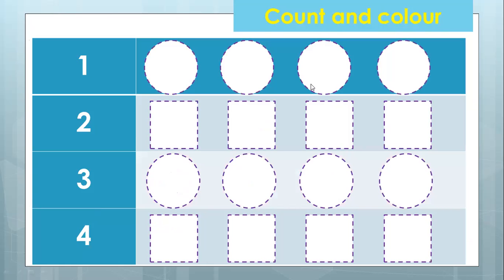Now the next thing you need to do is count and color. What number is shown here? This is number one. So it means that you color only one. Which one? Any one you can color as long as it's in this row. You can choose one — it's good to color starting with the first one. So let's count: one. Can we color one more? No, cannot, because it says one here. Can you say: one circle?